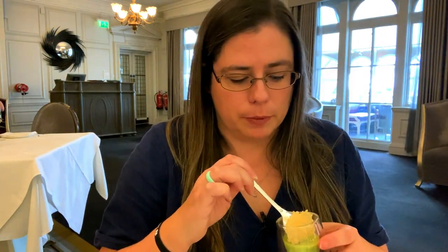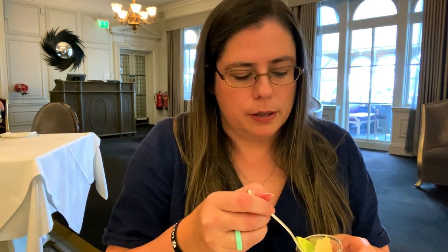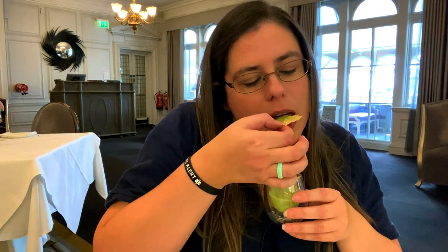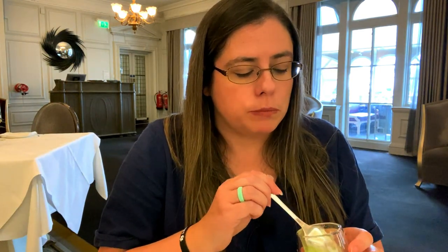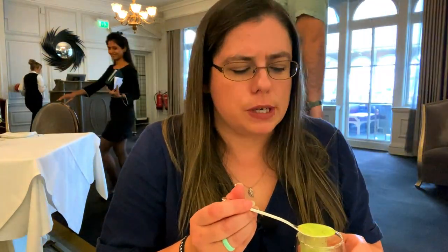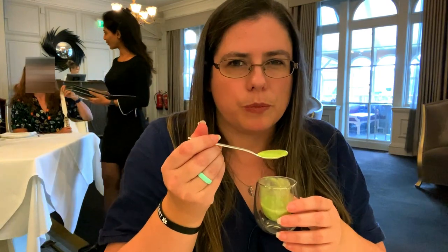It's refreshing but I'm not quite loving it. The parmesan crisp is really nice — a nice kind of bite to it with the gazpacho — but I'm not a big fan of the cucumber.